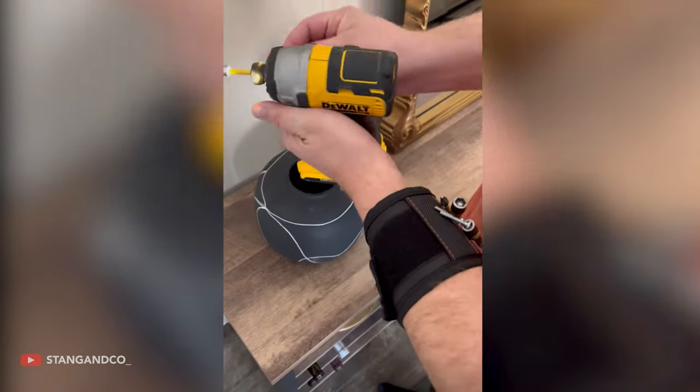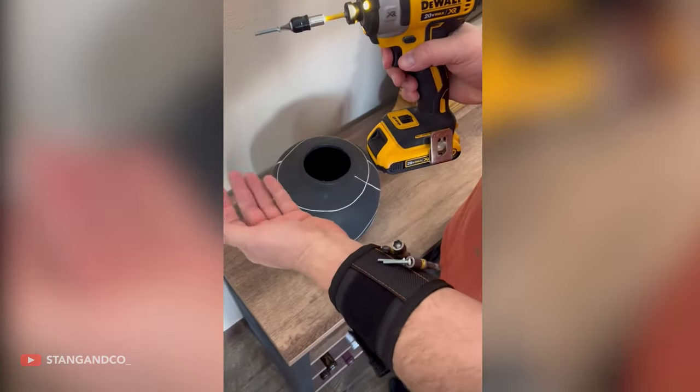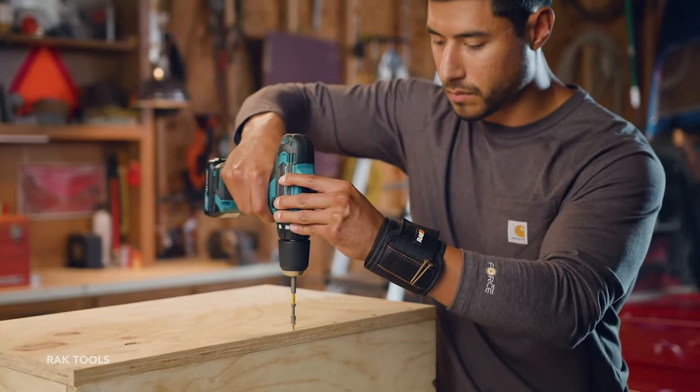However, some users mention that the magnets are not always strong enough to hold onto the equipment during quick and repetitive movements like hammering.